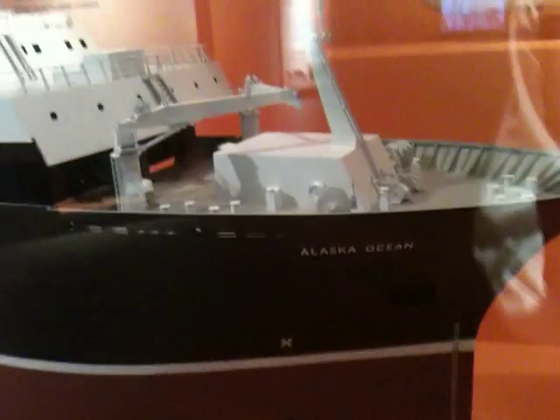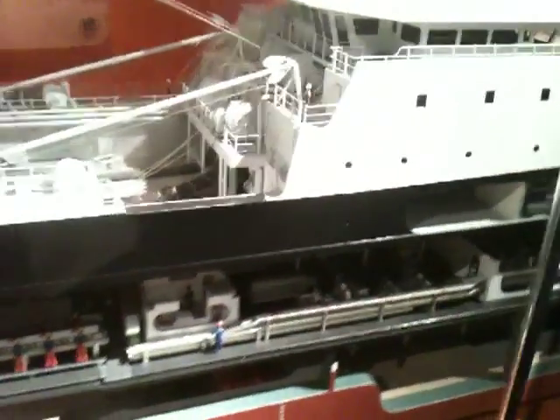I'm here at the Smithsonian Museum in Washington, DC. This is a model of the Alaska Ocean, which is one of the largest fishing trawlers in the world. The ship processes 300 tons of fish per day. It's almost all automated, but it has a crew of about 150 people.